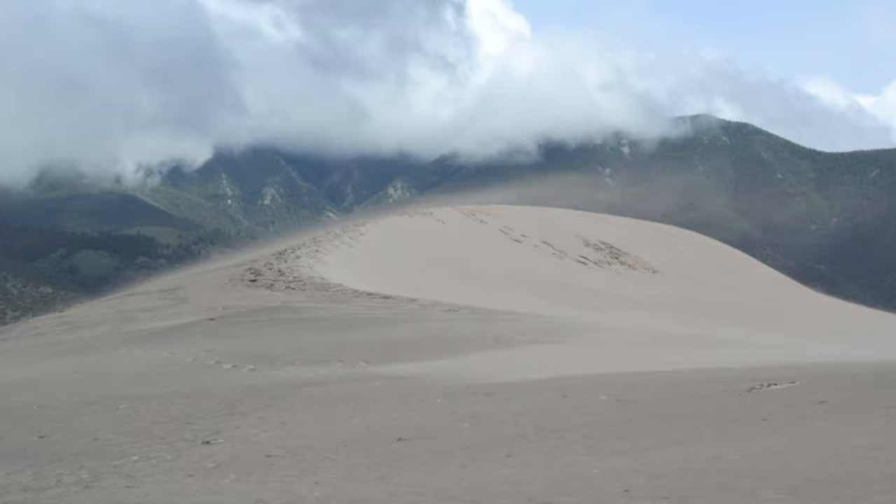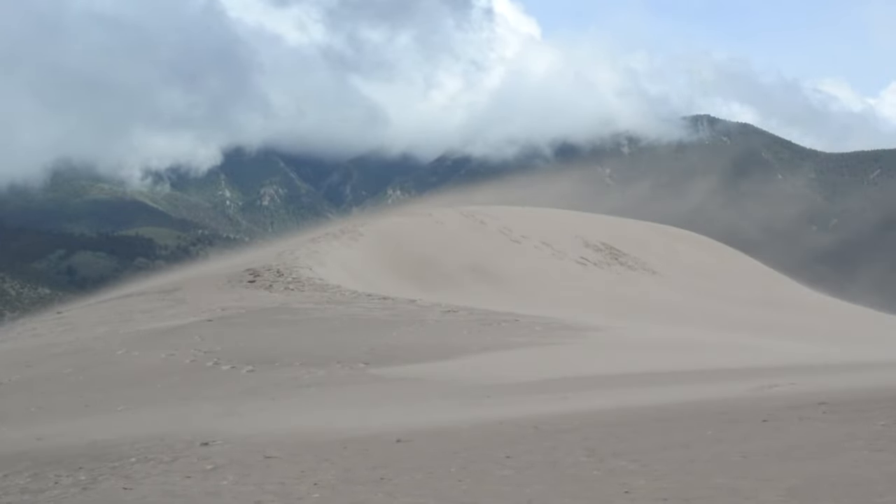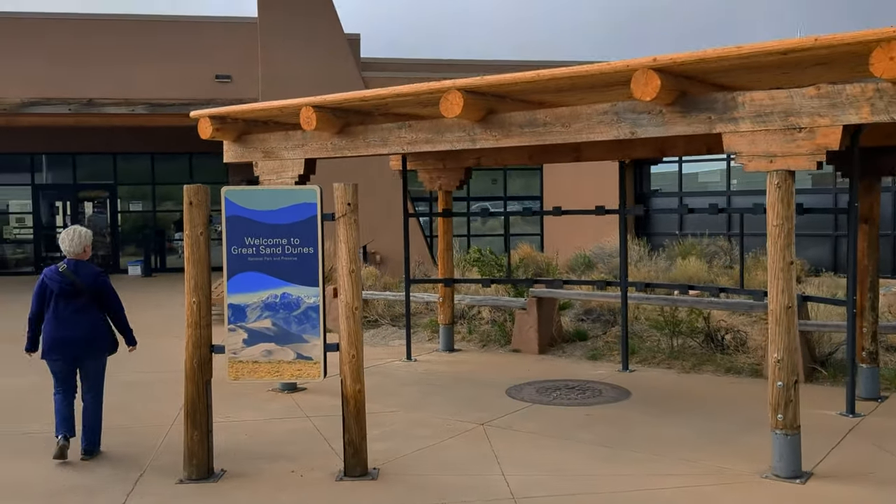The Great Sand Dunes is open all year round 24/7 and offers a diverse landscape depending on the time of the year. All visitors must have an entrance pass in order to access the park and all of the amenities.